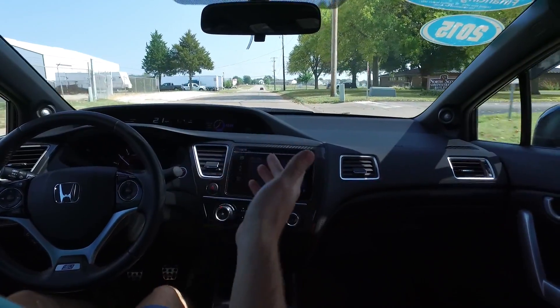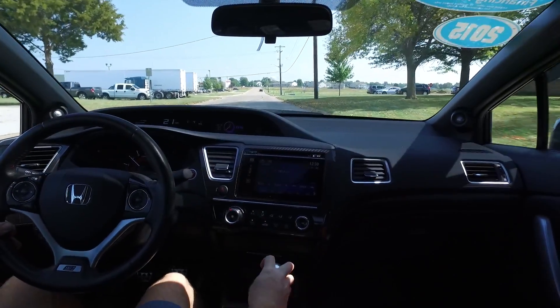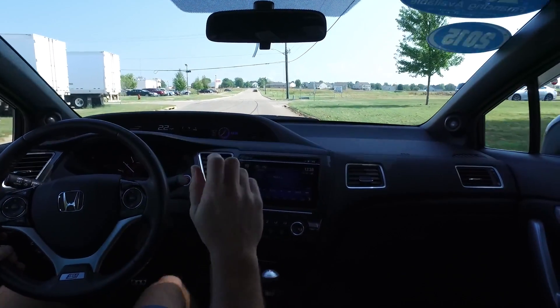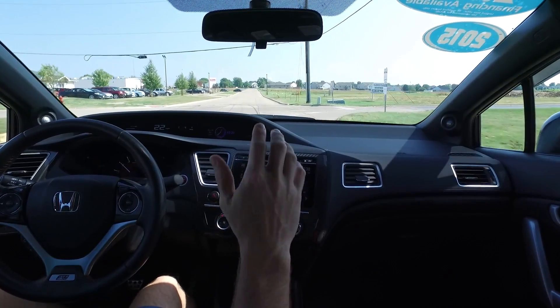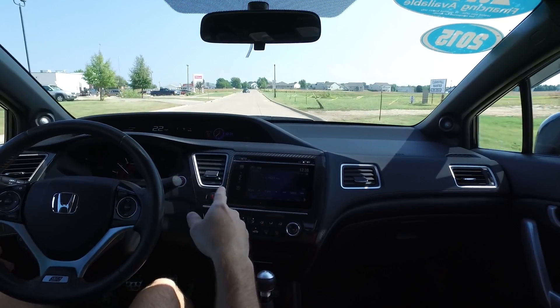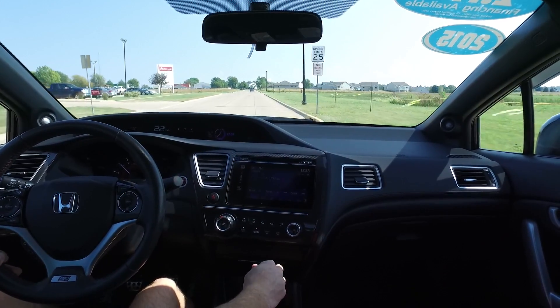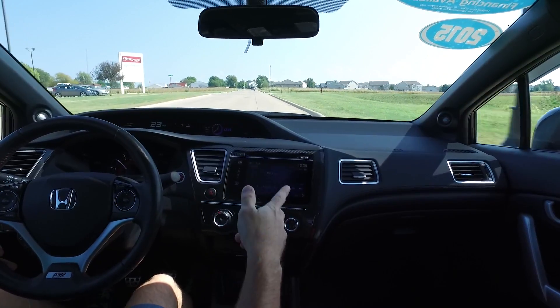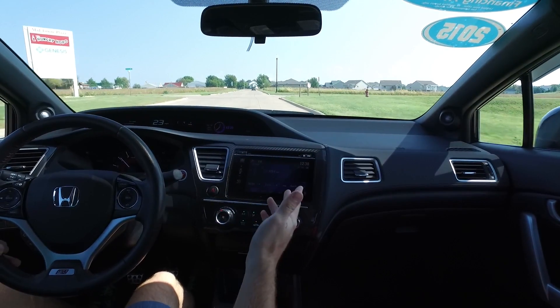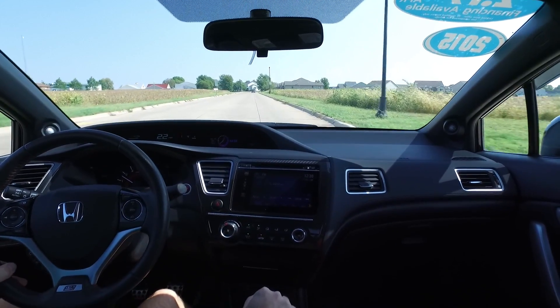Hello again everyone. We are taking you out today in this 2015 Honda Civic SI. This one's only got 9,000 miles on it — ultra sharp black exterior, black and red on the interior. This one has the 2.4 liter under the hood, 6 speed manual transmission, power windows, power locks, power mirrors, cruise control, traction control — plenty of comfort features even in a small little sporty coupe.